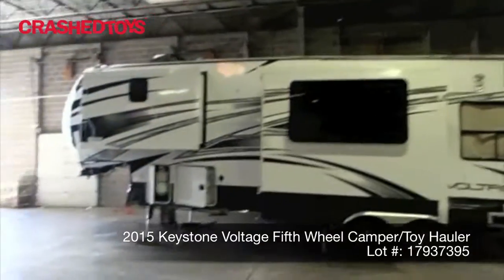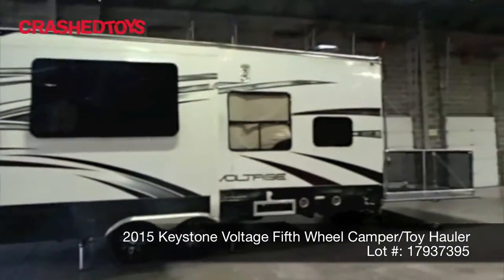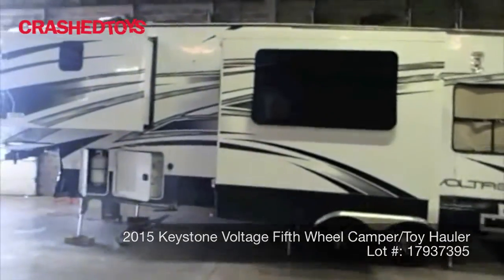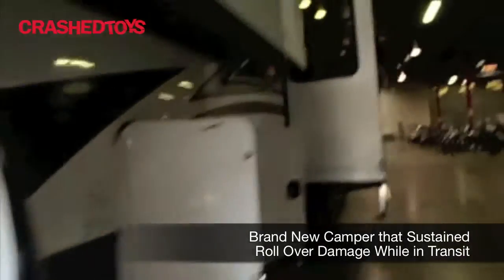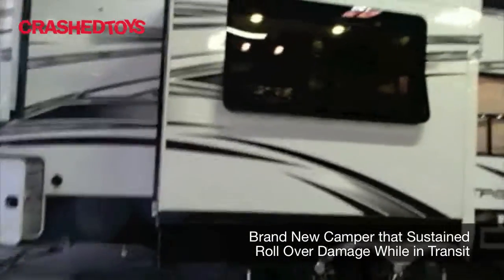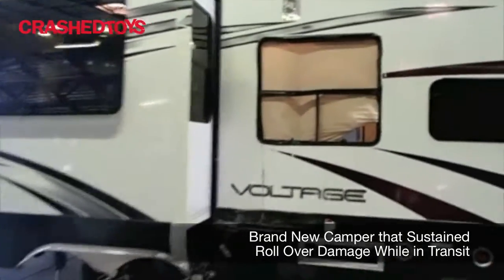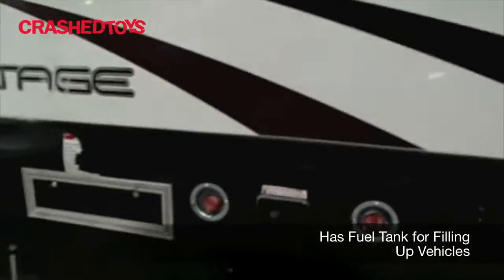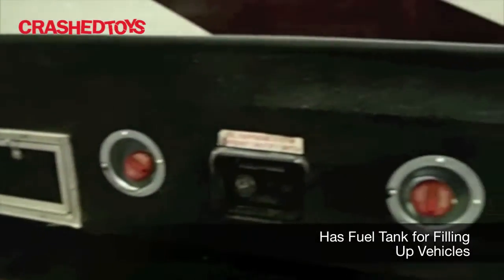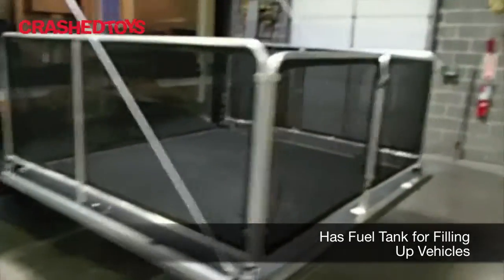Up for auction is a 2015 Keystone Voltage camper toy hauler. This is a new camper that was in transit. It has its own fuel tank for fueling up the toys. This is the ramp and/or patio platform.